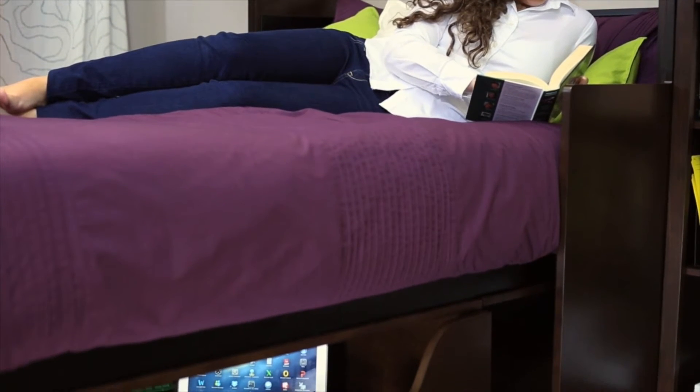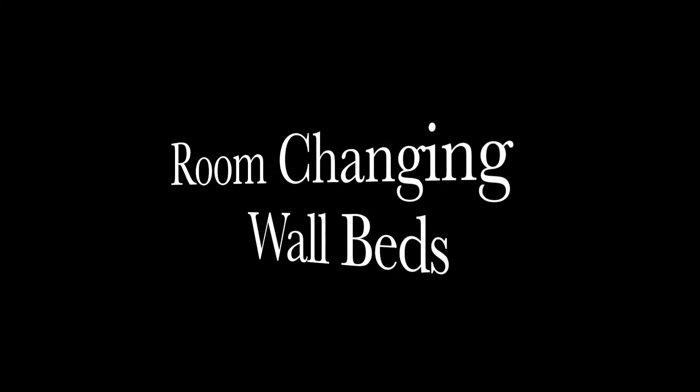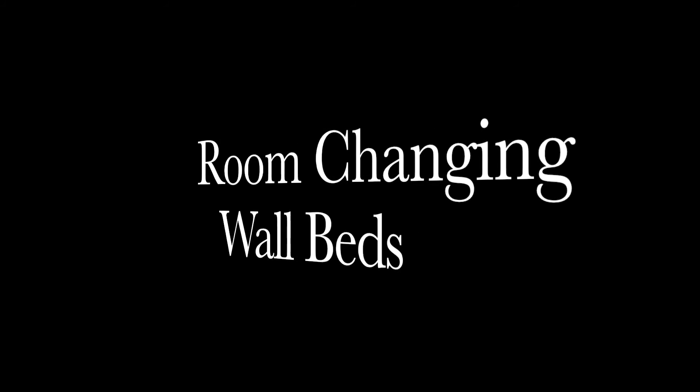This gorgeous multi-purpose desk bed is perfect for so many settings, be it a home office, den, a guest room or a living room.